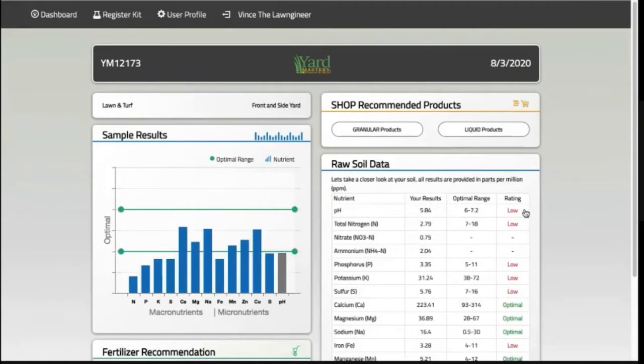From here, I can immediately see that my pH is low, so one of my action items will be to add lime in the fall. I have clay soil which tends to be on the acidic side, so this is not a surprise to me. The last time I applied lime was about five years ago, so these results support the need to add more lime.